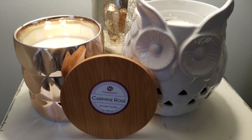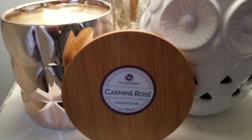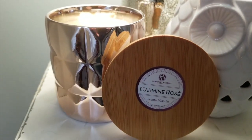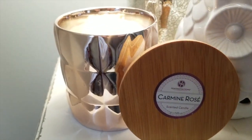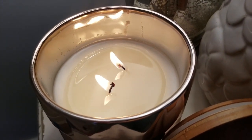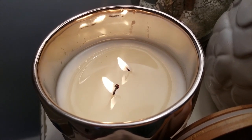So the first candle I decided to try was my least favorite of the bunch. This is the Carmine Rose. Beautiful mirrored packaging. I lit this candle approximately 2 hours and 15 minutes ago and we have not reached a full melt pool yet.